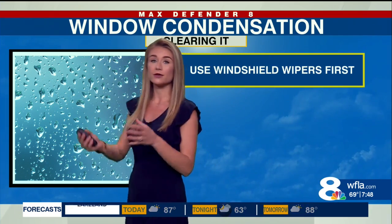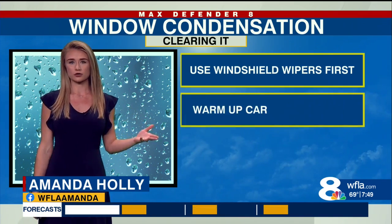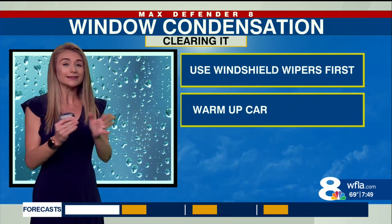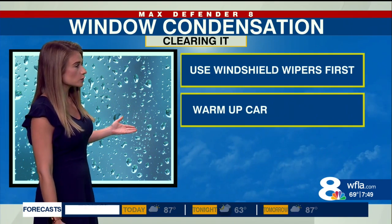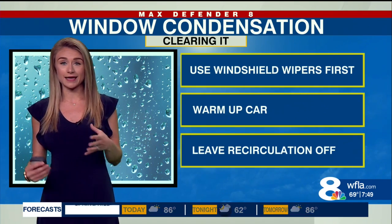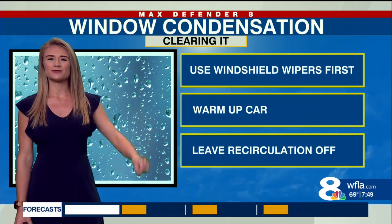So how do you clear it off? You've got to equalize the windshield temperature to the air temperature. First, use those windshield wipers to get off most of the water droplets. Then warm up your car — equalize that temperature. Put the heat on a little bit; I know it might be uncomfortable, but you can do this ahead of time. As long as you're warming up the actual glass, the condensation evaporates. And make sure you're leaving that recirculation off, because then it will equalize the humidity inside and outside your car. We're going to be dealing with this, so we need to remember these tips for the next few days.